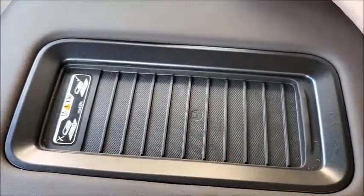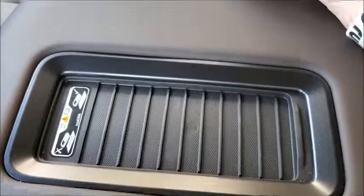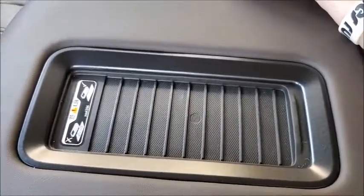Another awesome option for when you're driving and your phone's starting to die — just lay it right on there and it starts charging. Once again, this is Dustin from Bissett Motors, where our customers send their friends.